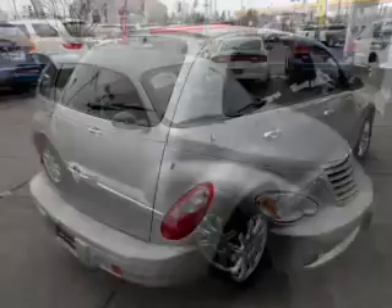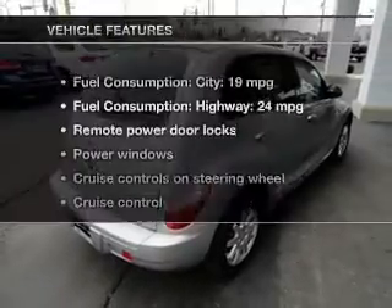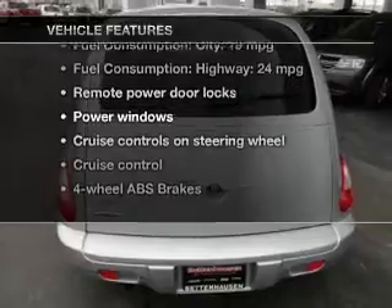Premium wheels give a more luxurious look. The anti-lock braking system will keep you safe on the road. Plus enjoy these notable features that are included in this vehicle.